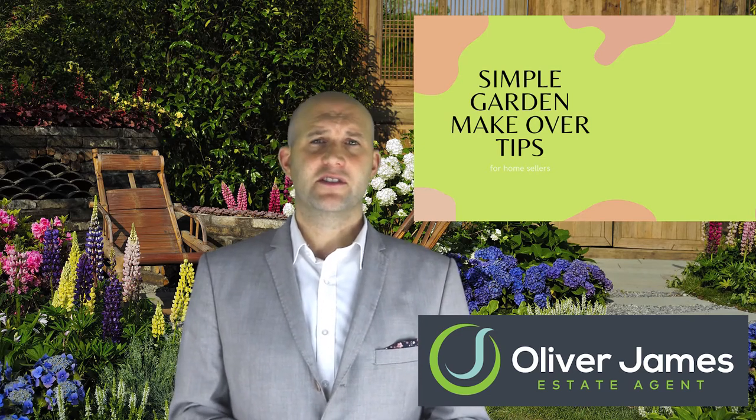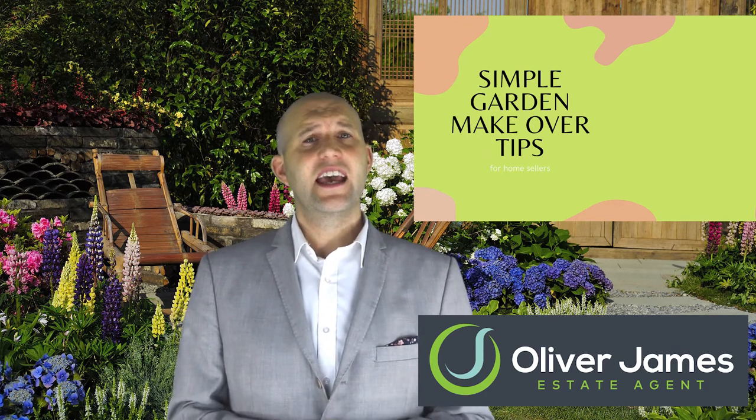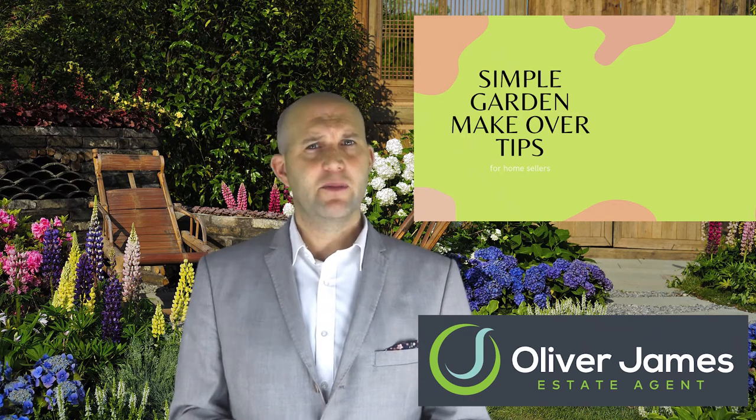Don't forget the front garden. Even if the front of your property has only a small amount of space, invest in a few pot plants to make it look welcoming. First impressions are hugely important.